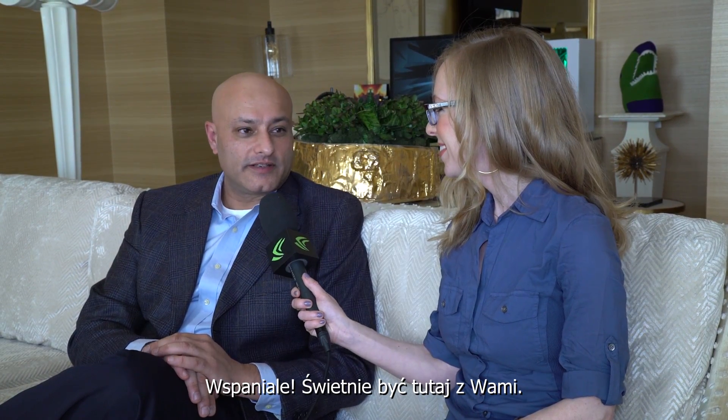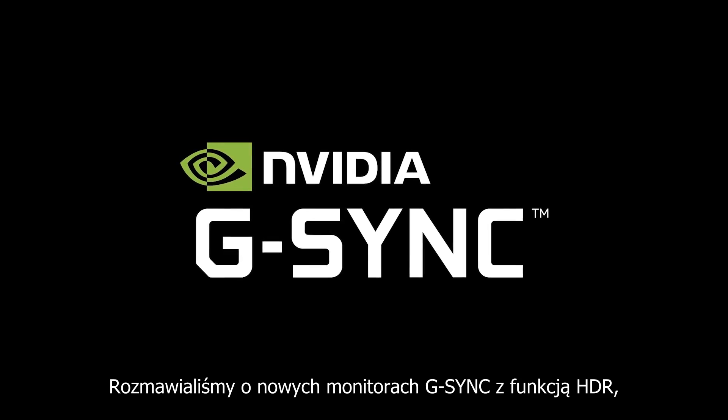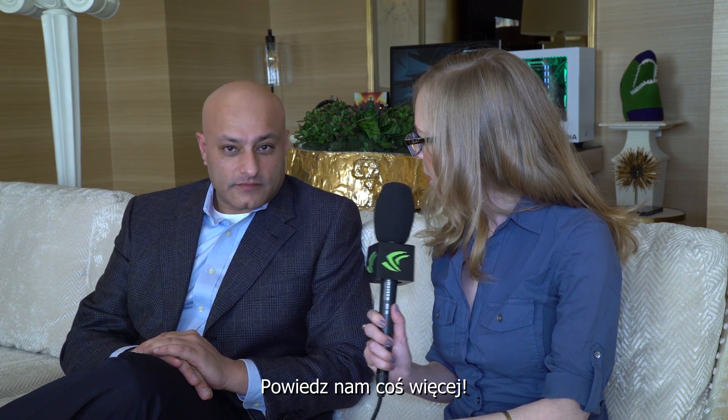Hey guys, we're here in the NVIDIA press suite with BJ, who's from the product team at NVIDIA. We're talking about the new G-Sync HDR monitors, which were not mentioned at the keynote but this is a big product announcement for you guys. Tell us about it.